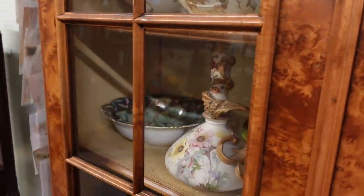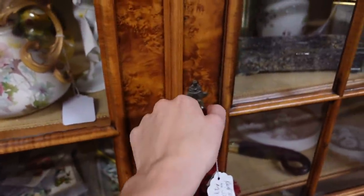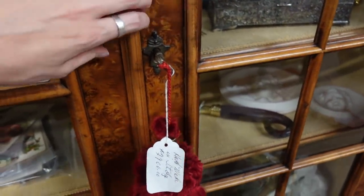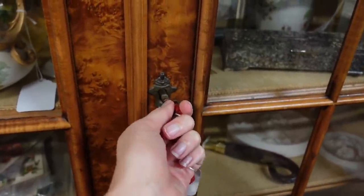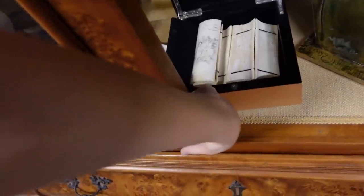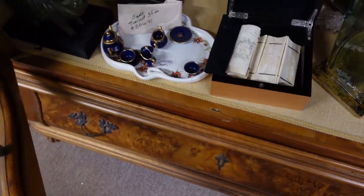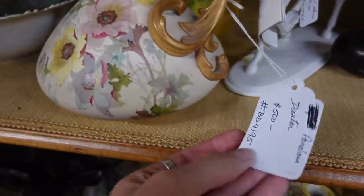Then I spotted this gorgeous, gorgeous piece and I thought I have to see that. I had to somehow figure out how to open this cabinet because it was very tricky. There was a key, but there wasn't really a key. You had to turn the key and then there was a latch — actually two latches. I figured out the door and finally got to it.